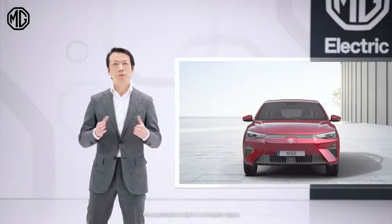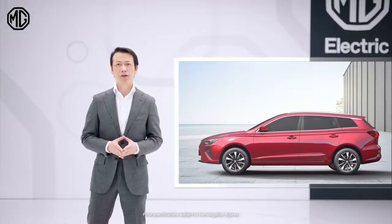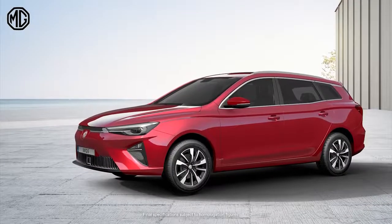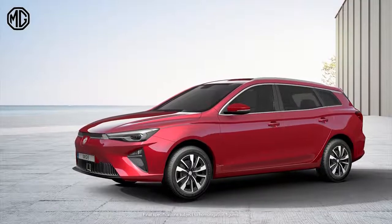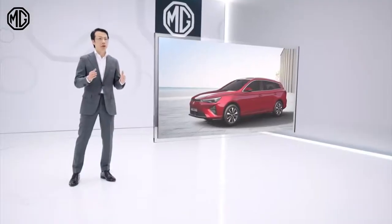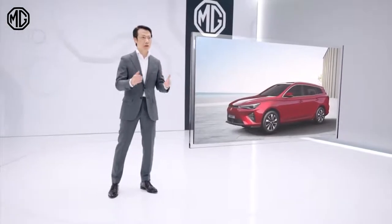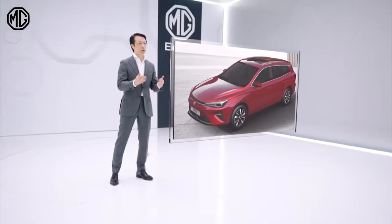With its length of more than 4.5 meters, this station wagon is clearly for the C segment. The 100% electric drivetrain makes the car unique and special. The MG5 Electric is the ideal car for private owners and the fleet market. Important, therefore, is the total cost of ownership.